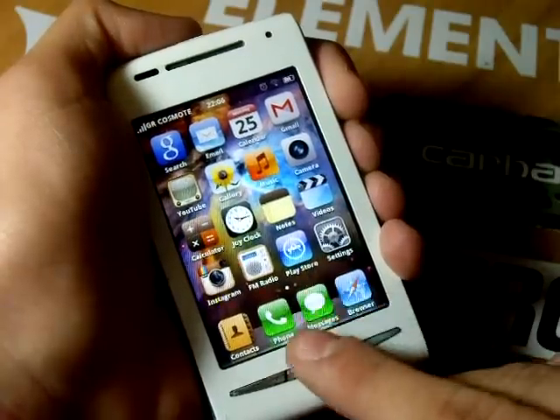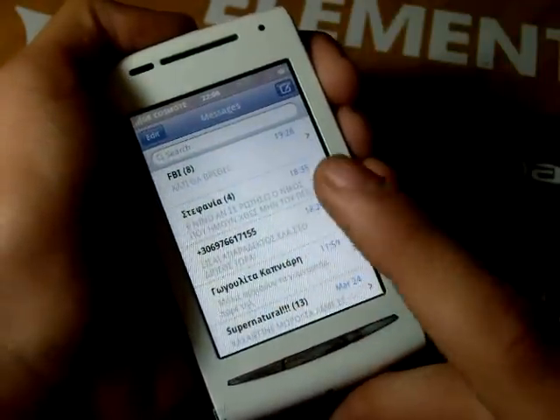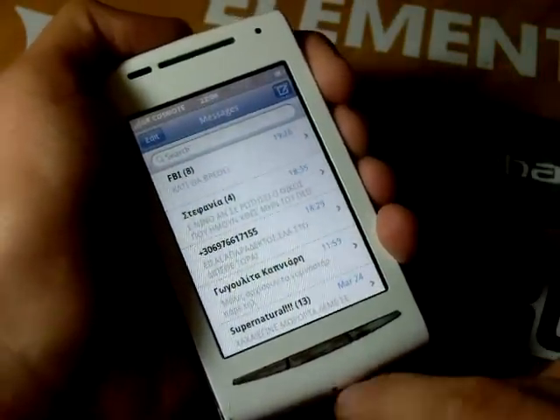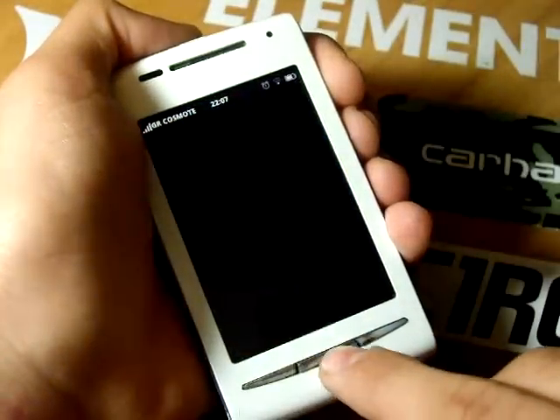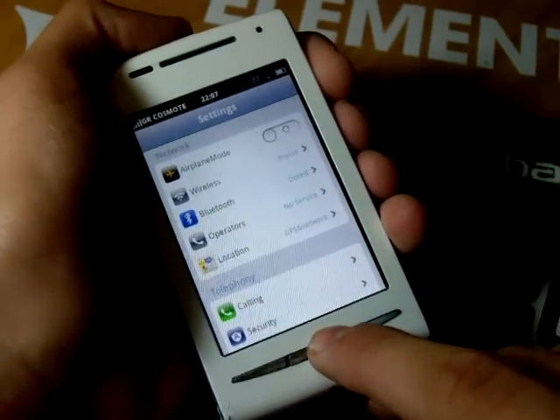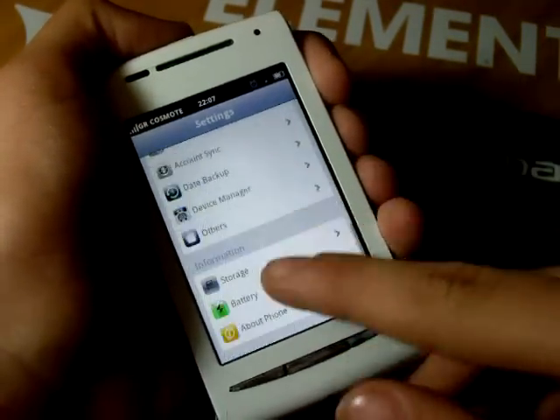The messaging application is also identical to that on the iPhone, as it adopts the iMessage look and feel. The settings application is also themed properly, with the white background and smaller fonts to match the iPhone style.